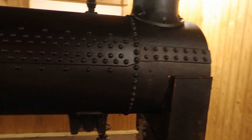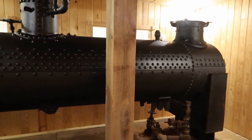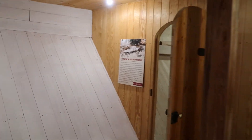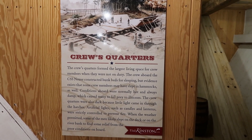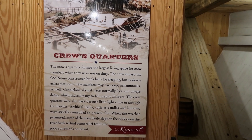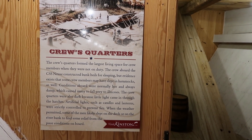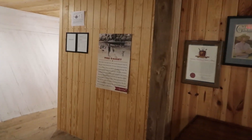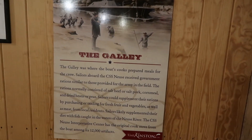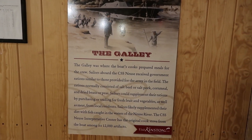It's just like a locomotive boiler with a firebox. Crews quarters back here — the crew's quarters formed the largest living space for the crew members when they were not on duty. The crew aboard the CSS Neuse constructed bunk beds for sleeping, but evidence exists that some crew members may have slept in hammocks as well. The galley was where the cook prepared meals for the crew. Sailors aboard the CSS Neuse received government rations similar to those provided for the Army in the field.